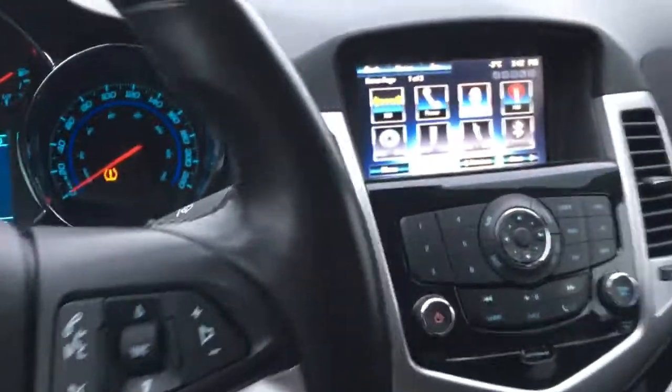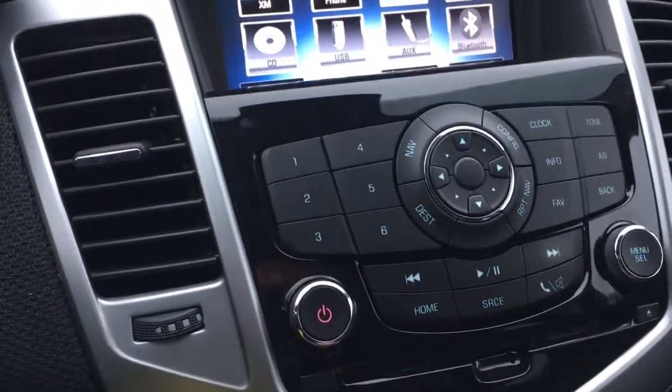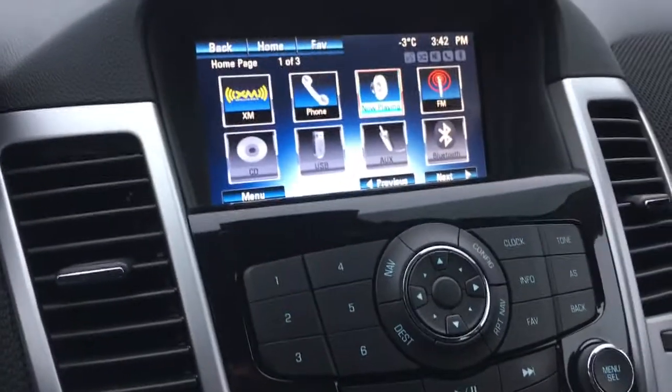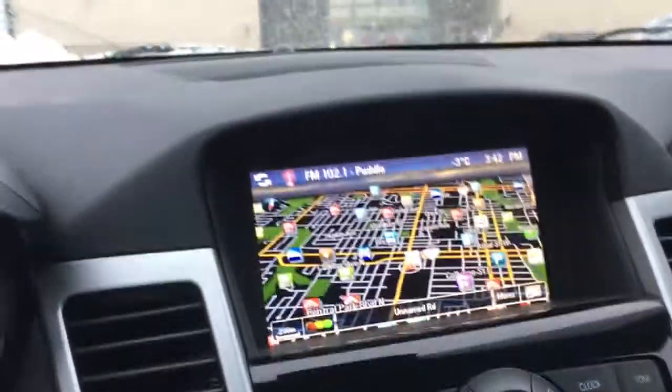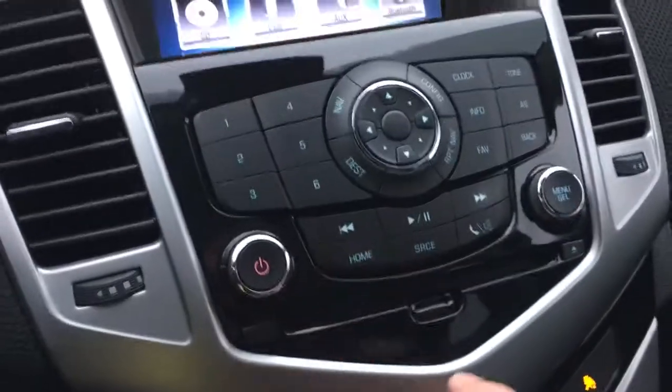Now we'll take a look at the inside of the vehicle. Starting off in the center, we have our main display screen, and with this we have a few different features — Bluetooth, navigation, and a backup camera, which I'll show you very quickly. For navigation, just press that and we have our nice screen. And to go back is very easy — just press home.